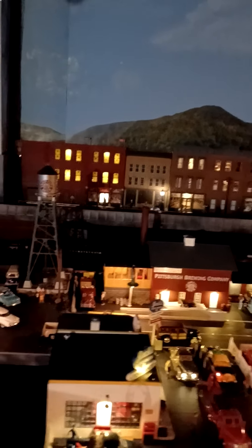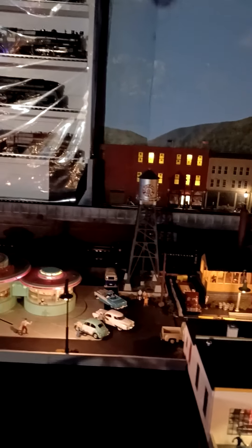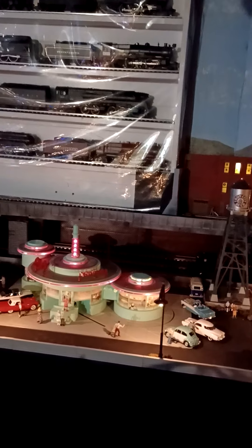Myron City Brewery at night. Of course, Mel's Diner at night — everybody getting ready for their cheeseburgers, hamburgers.